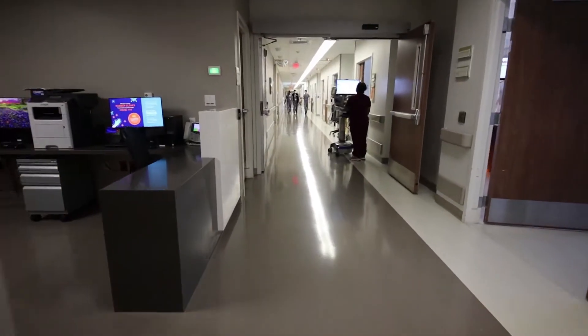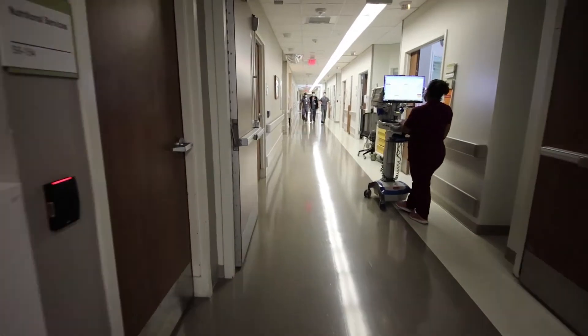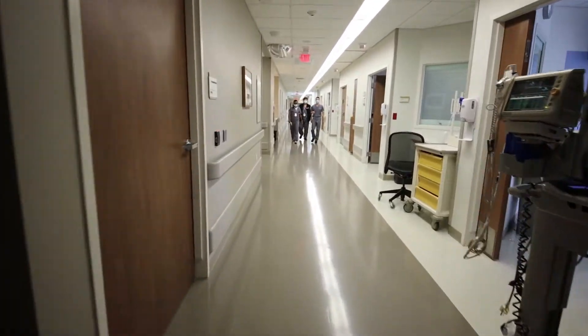Hi, I'm Anjali Mehta. I'm one of the non-invasive faculty here at UT. I'm standing here on the ninth floor in our CCU at the University Hospital where the cardiology CCU rounds occur, which is one of the core rotations for our cardiology fellows.